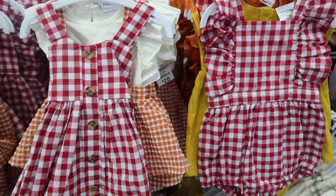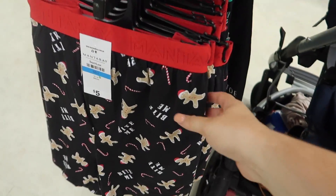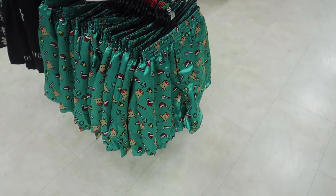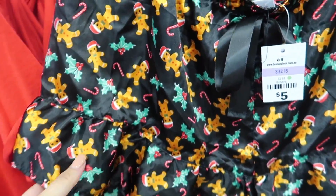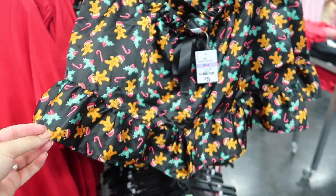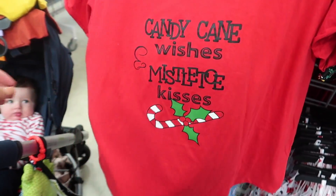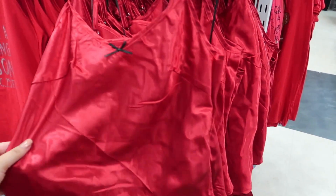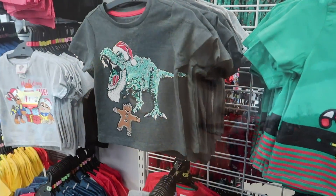They do Christmas boxer shorts for men for $5. My favorite says 'Bite Me' with candy canes and gingerbread men. They've got Santa's shorts and reindeer ones too. The women's pajama shorts are really cute — silky with gingerbread men and candy cane designs for only $5. There are also present-themed ones with 'Candy Cane Wishes,' and really nice plain ones with black hearts. Love the quote on this one: 'I'm only a morning person on December 25th.'